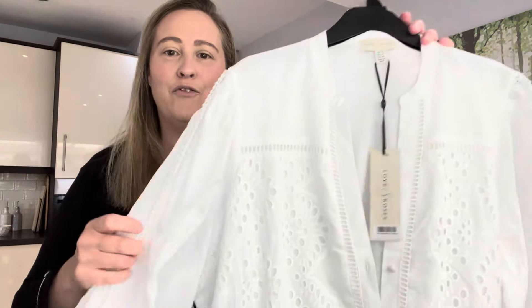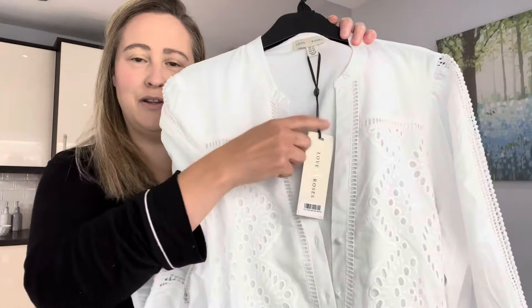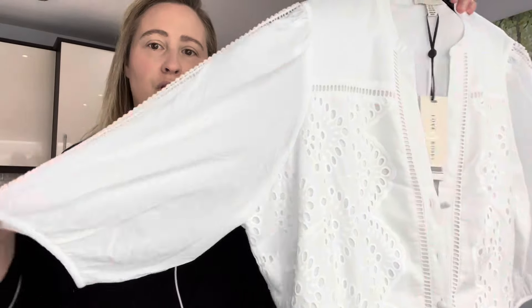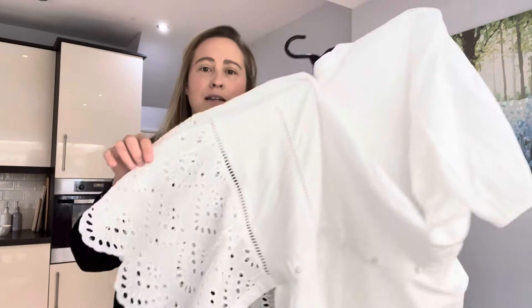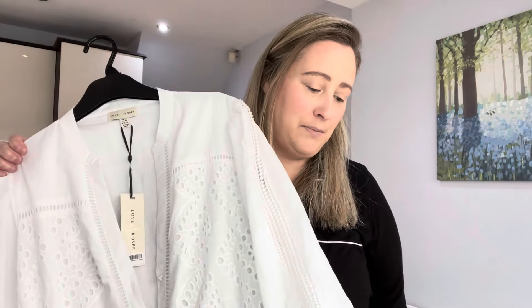Dress number three reminds me of a shirt style — it's absolutely stunning. It's got a v-neck and a Broderie pattern on the sides. You've got three quarter length sleeves and buttons all the way down. It's also got a tie and look at the design on the bottom — you've got a tier with a frill layer with a Broderie design again. This one is £60 and again I picked it up in a size 18.